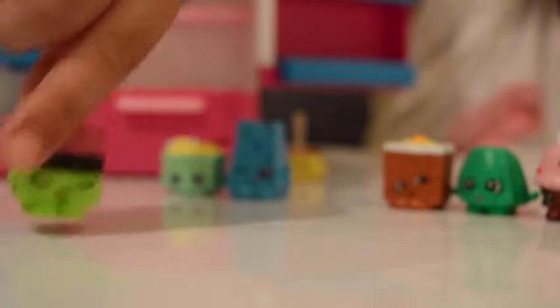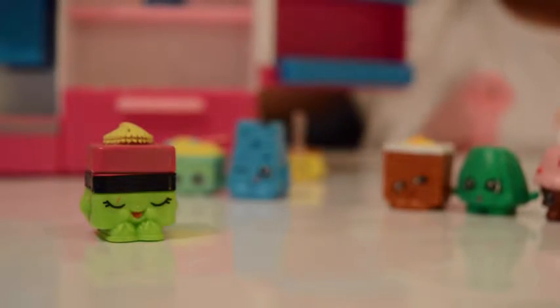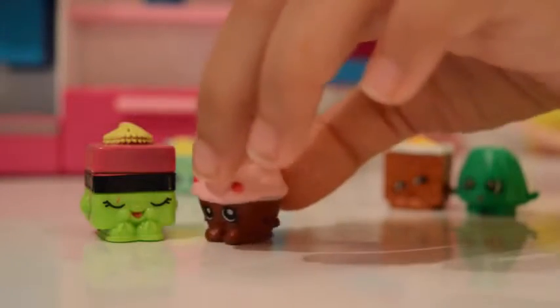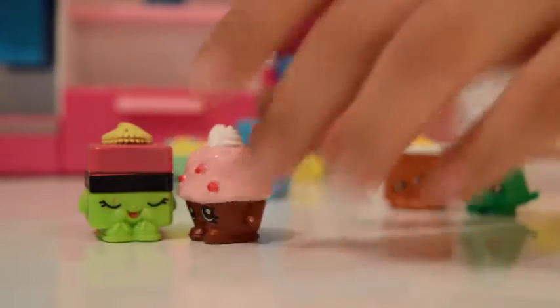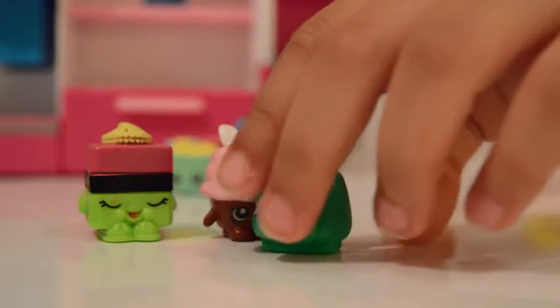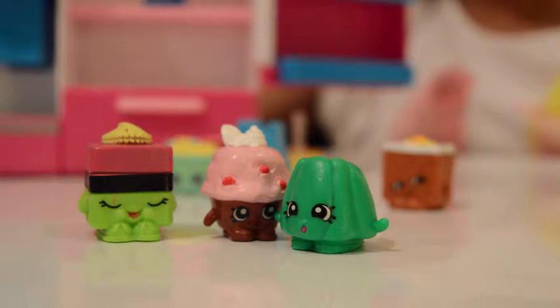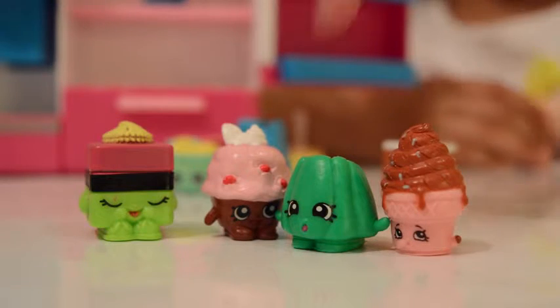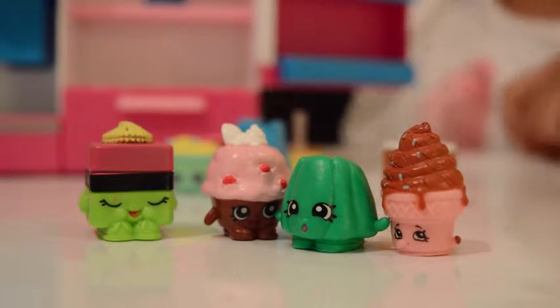Right, I need four Shopkins to hop up to my top shelf in my fridge, so let's get four Shopkins. Nice Licorice, pop up! Next to Licorice - Wobbles, hop up! Hi, I will cheer you up! Up Mini Muffin! Ice Cream, hop up! All four of you Shopkins, hop on up to the top shelf of the fridge!